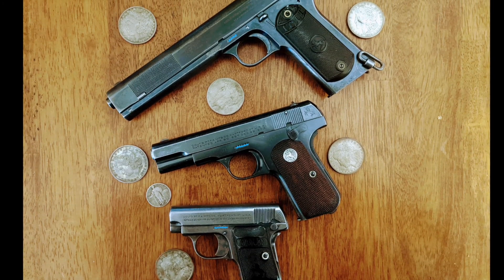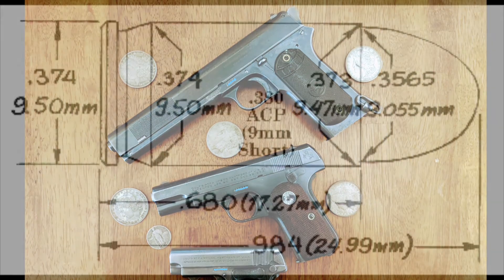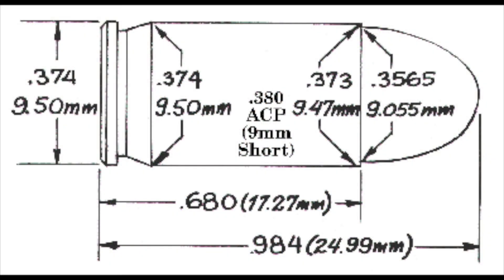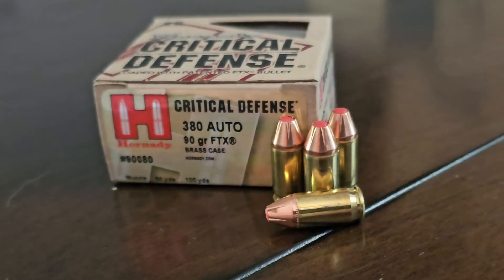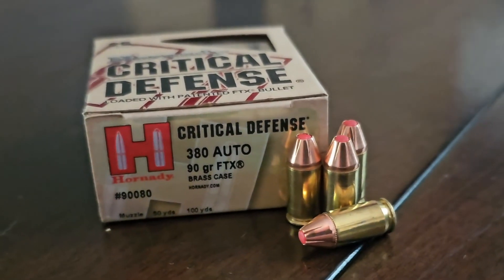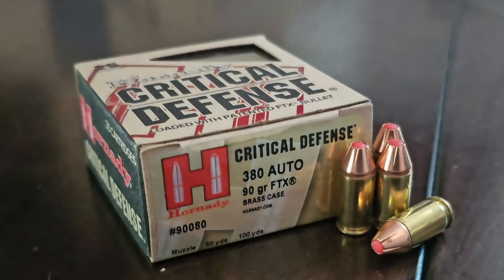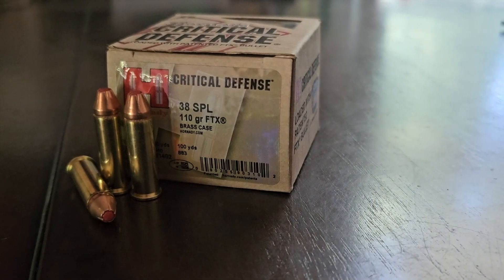The Model 1903 was only chambered in 32 ACP, and the 380 was also a true rimless cartridge unlike its predecessor. The 380 was and still is popular among people looking for a small concealable semi-auto, but its popularity has slowed due to the introduction of higher-capacity micro nines.